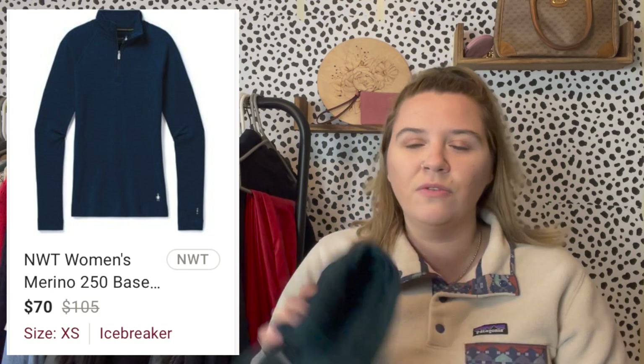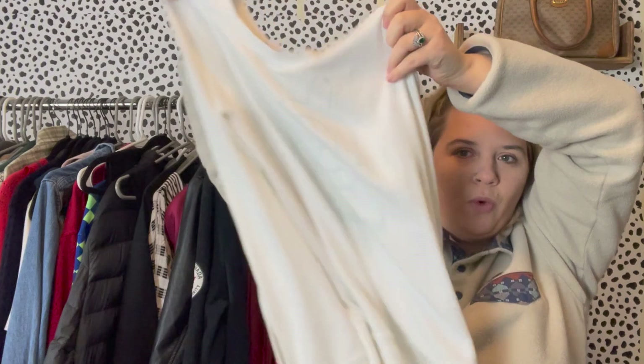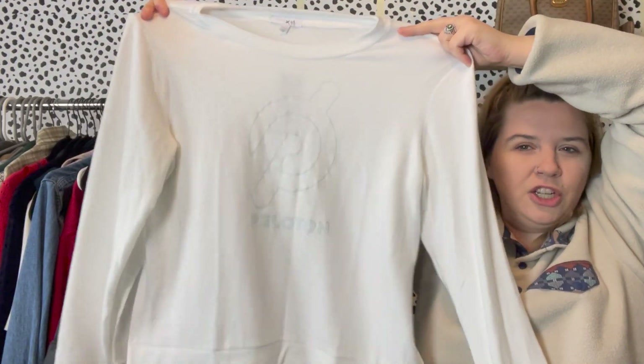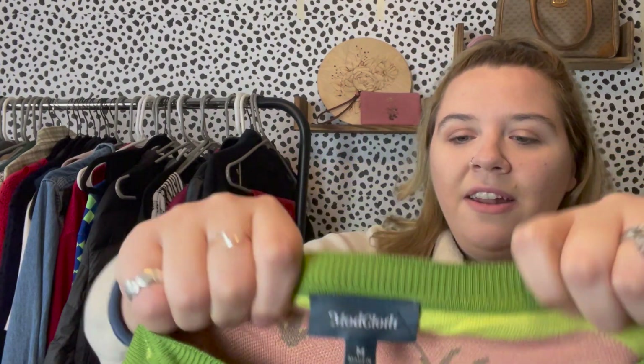I also found this really soft white sweater with a subtle teal Peloton logo on the front — it's the brand Beyond Yoga, which can get really expensive. It's a size large, lightweight and a little sheer, and also new with tags. I love picking up Peloton collab items; they usually do well for me. It was originally $12.99 but was half off, so I paid around $6.50. It's not getting a ton of attention yet but I do really like this piece.